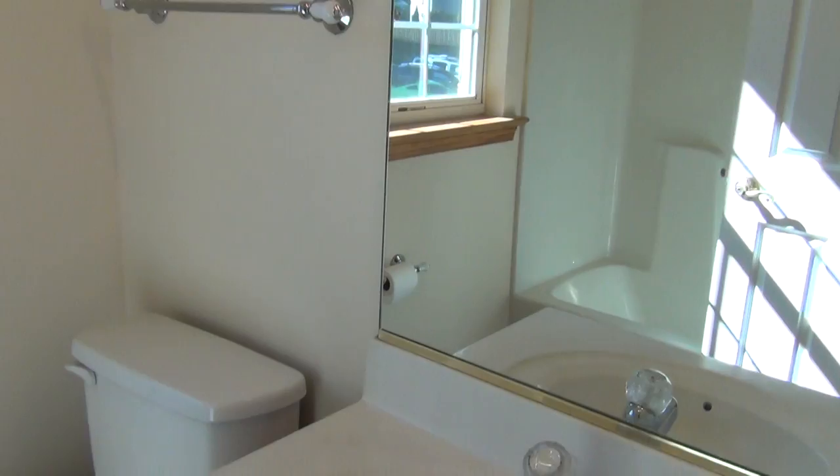The third floor also features a nice room with a closet, brand new paint and carpet, and a very large room.